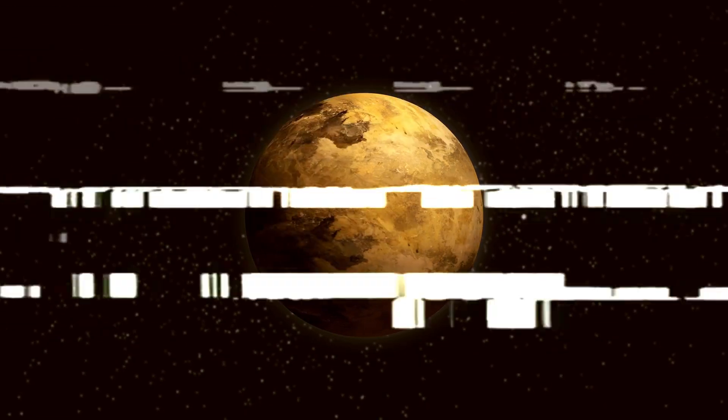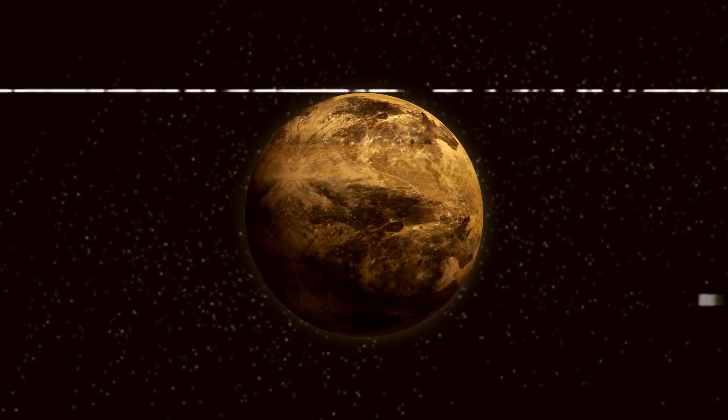When Pluto was reclassified as a dwarf planet in 2006, many believed it was just a lifeless frozen rock at the edge of the solar system. However, recent declassified images from the James Webb Telescope have turned that assumption on its head. What these photos reveal is more than extraordinary — it's downright terrifying.